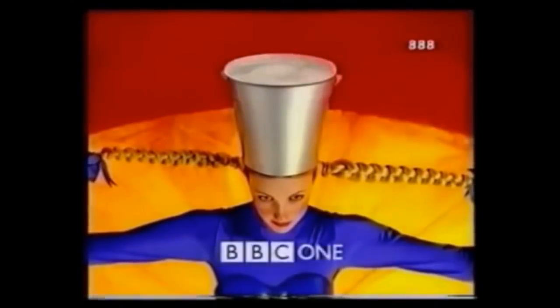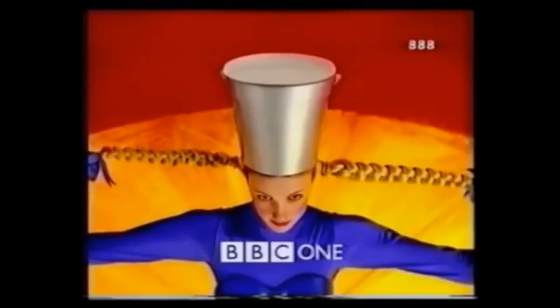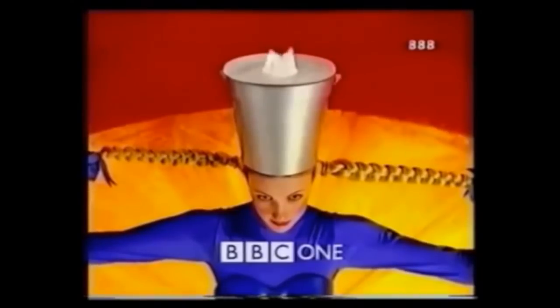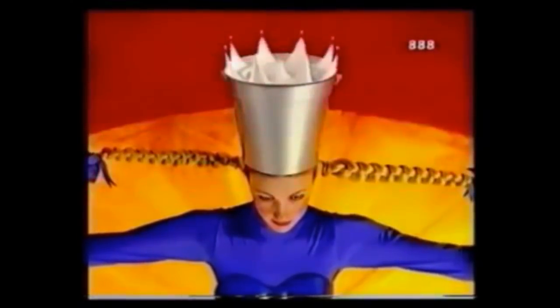Not a vast deal to see here sadly. We see presumably a maid balancing a bucket of milk on her head, which contorts into roughly the shape of a crown and then goes back to being what almost looks like a static image. I'm not suggesting that the BBC should have presented us with someone actually milking a cow, but I think a bit more creativity could have been applied here. Anyway, let's continue on to our third featured day.